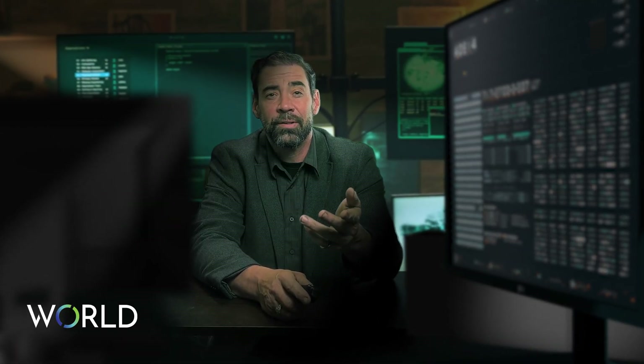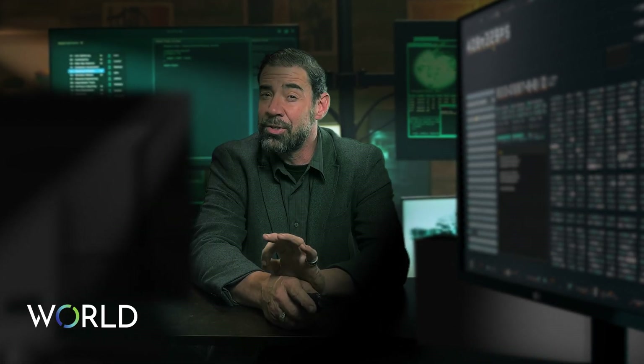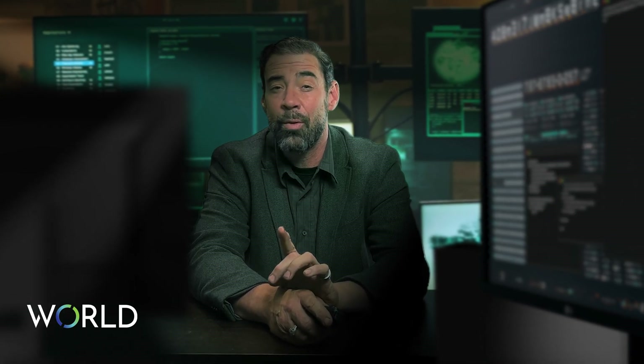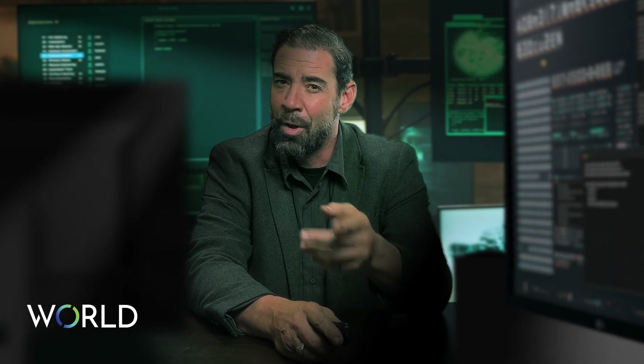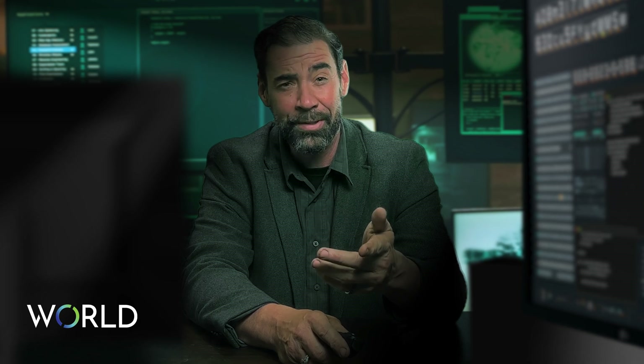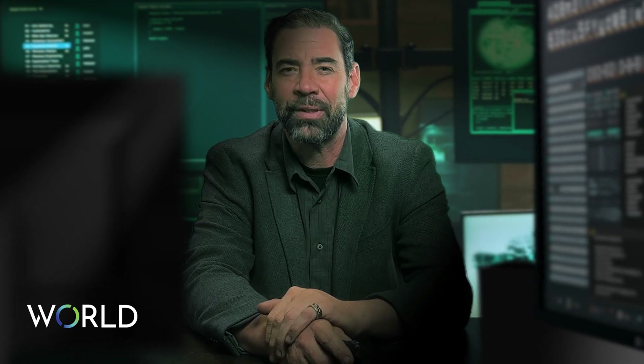A cybersecurity consultant is a professional who helps organizations and businesses ensure information technology systems and networks are secure from cyber threats. But what does a cybersecurity consultant actually do? Let's get right into it.